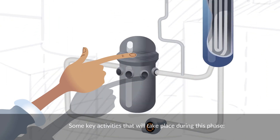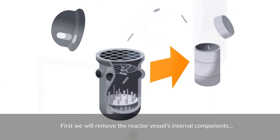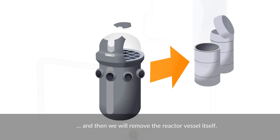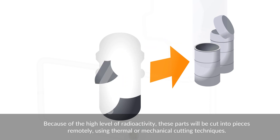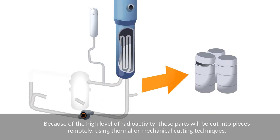Some key activities that will take place during this phase: first, we will remove the reactor vessel's internal components, and then we will remove the reactor vessel itself. Because of the high level of radioactivity, these parts will be cut into pieces remotely using thermal or mechanical cutting techniques.